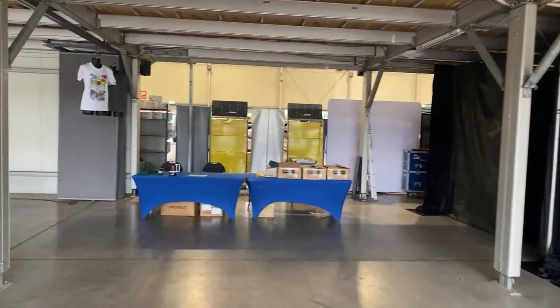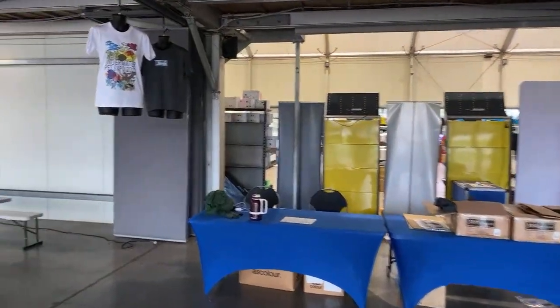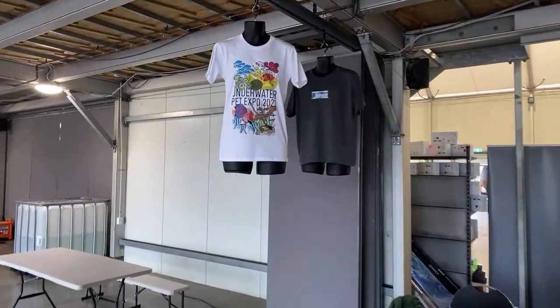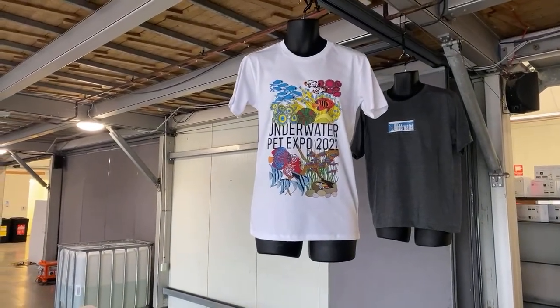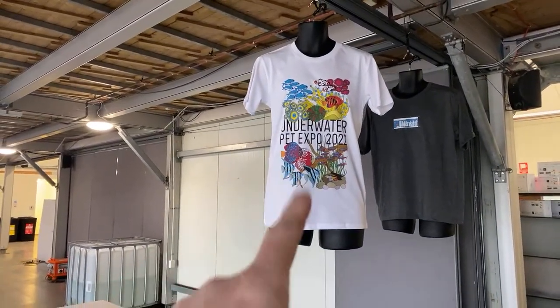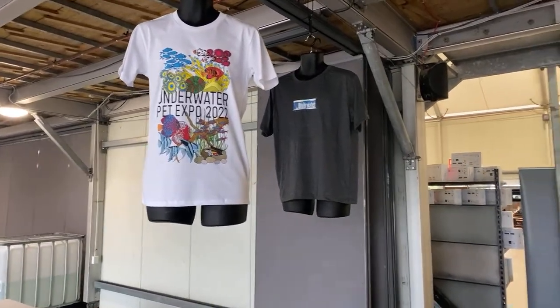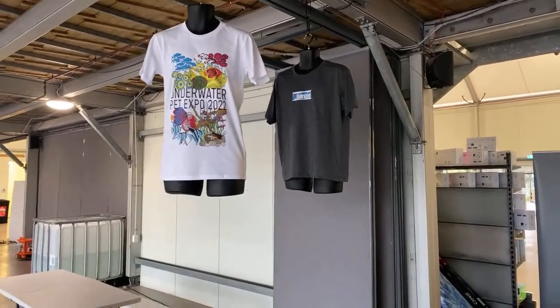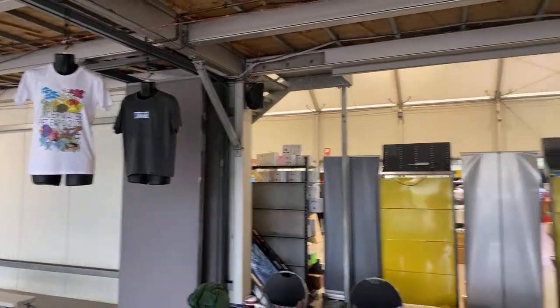This is the entrance where you'll come in and either show your prepaid tickets or purchase new tickets. You can also pick up the brand new, incredible design by Taron Chilid himself, Underwater Pet Expo 2022 t-shirt, and you can also get a free Underwater Pet Expo 2020 t-shirt with the purchase of a new one, or you can buy the old ones for 10 bucks each.